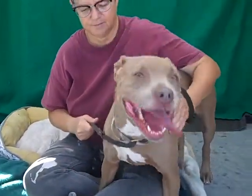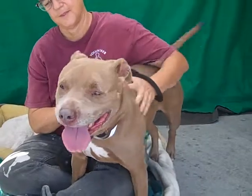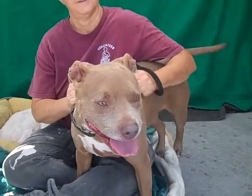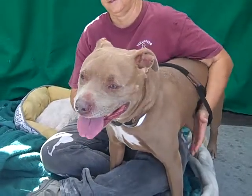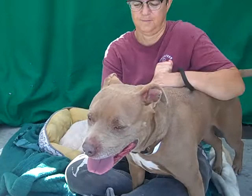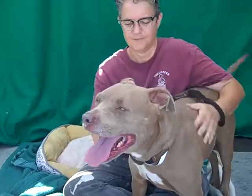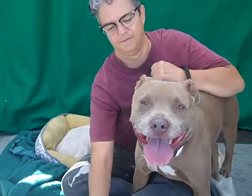Hello pretty girl! This is Sody, and her ID number at the Baldwin Park Shelter is A4817974. She's an altered female, fawn and white pit bull, about seven years old. She came in as an owner surrender on September 20th, transferred from the Downey Shelter, so we don't have a reason given. She weighs about 50 pounds.